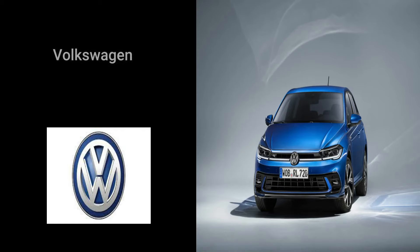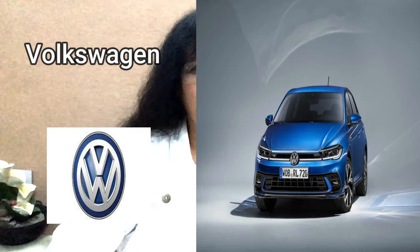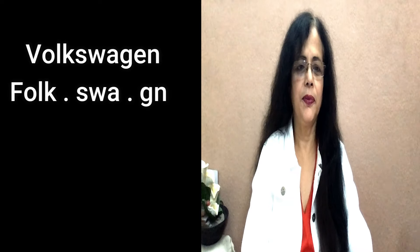Next brand — and this one has a crazy, misleading spelling: V-O-L-K-S-W-A-G-E-N. Looking at the spelling, you might pronounce it 'Volkswagen,' but it's a German brand and the correct way to pronounce it is 'Volkswagen.' 'Volks' means people, so it means 'a people's car' — of course the price is so high that common people cannot buy it, but that's the irony!